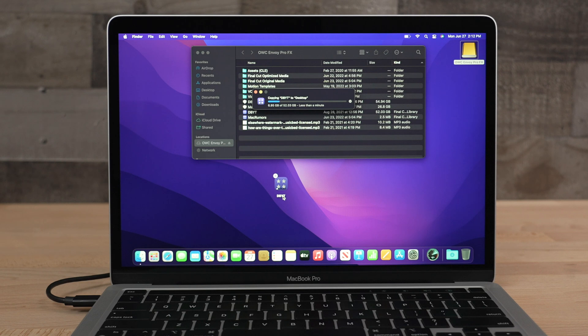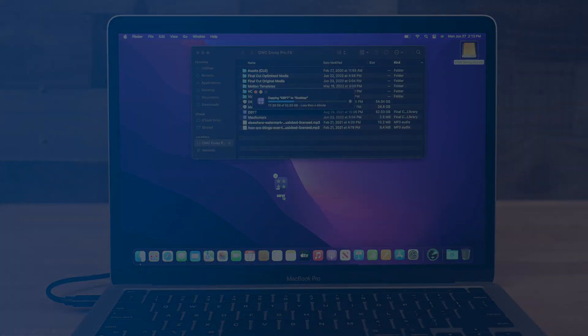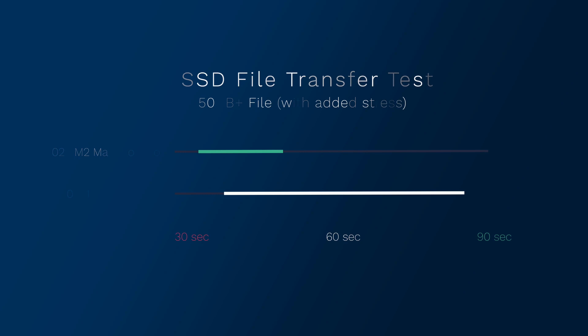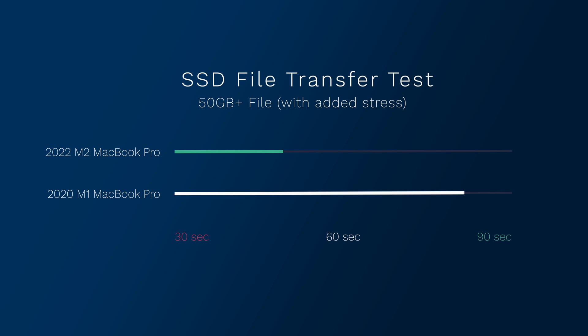When testing a real-world scenario like transferring files to and from an external drive, we actually got different results, with the M2 chip putting up the faster speeds. Transferring a 50 gigabyte file took roughly 40 seconds on the M2 and 59 seconds for the M1. This was done with no other applications running in the background. I then decided to open up a bunch of applications I might use on a regular basis, as well as a bunch of Safari tabs, just to mimic a real work environment. The results still leaned the M2's way, with the same folder transferring in 43 seconds compared to a minute and 20 seconds for the M1.